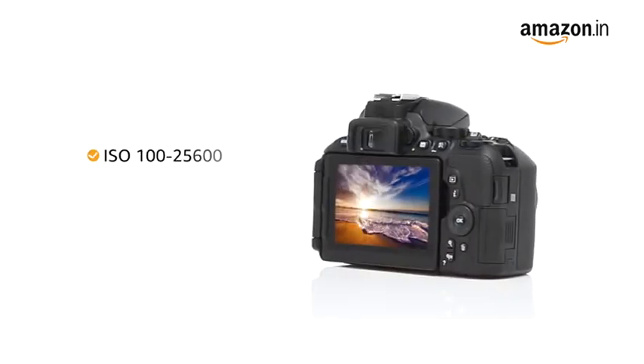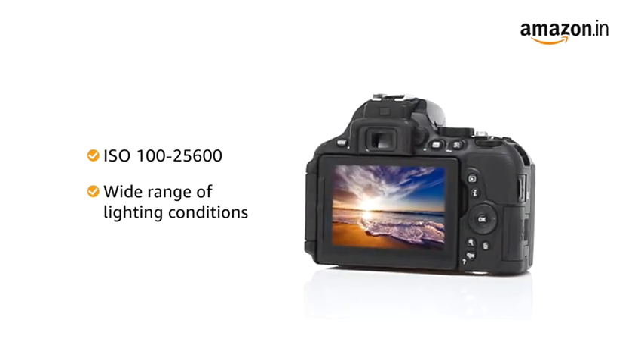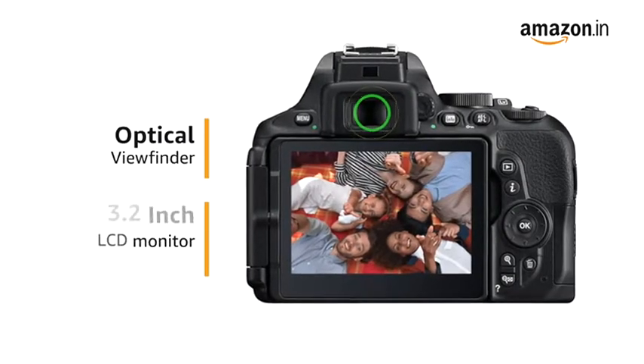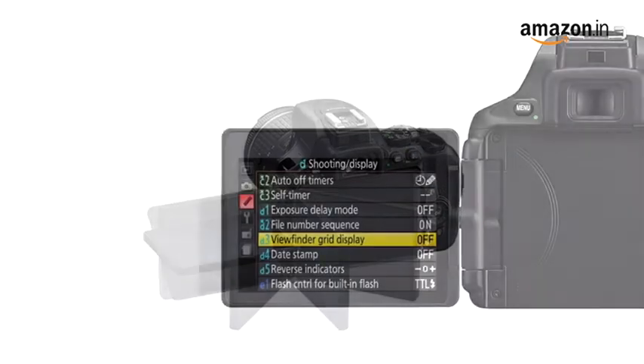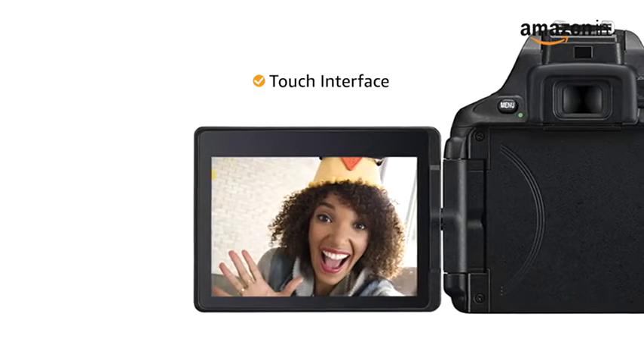With the ISO 125600 range, the camera gives you grain-free pictures in a wide range of lighting conditions. It comes with an optical viewfinder and a 3.2-inch LCD monitor that can swivel up to 180 degrees. The LCD monitor comes with an intuitive touch interface for quick and easy image review.